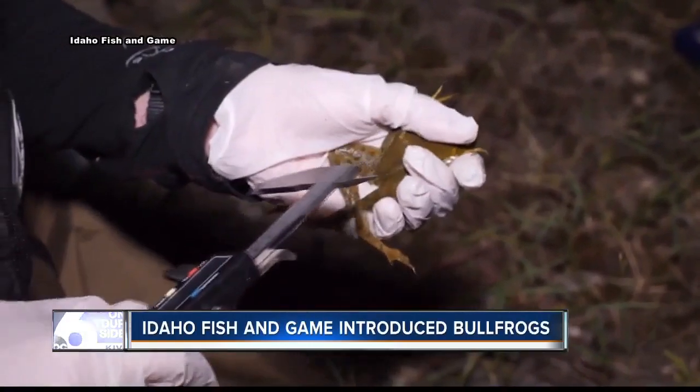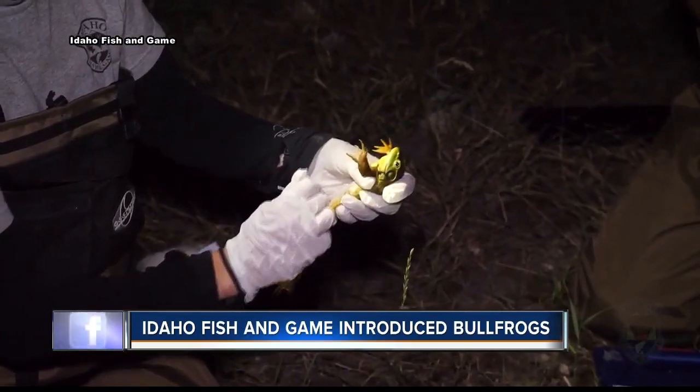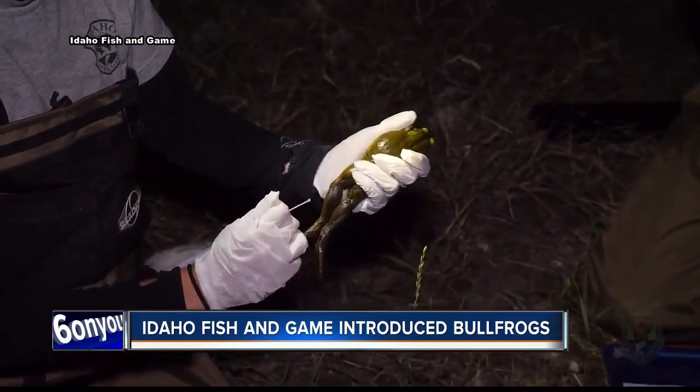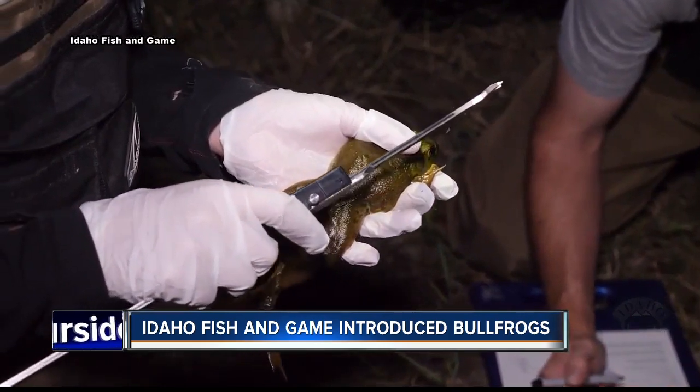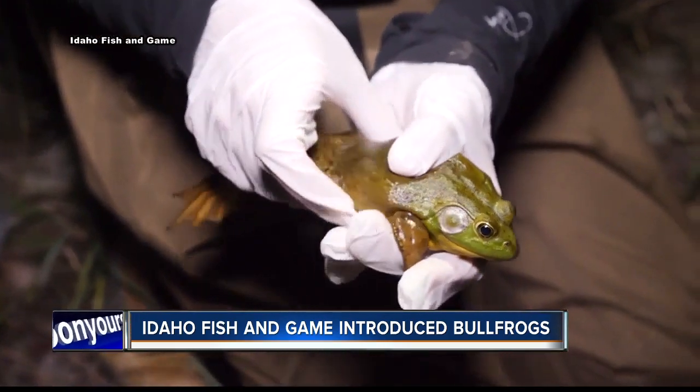Michael says it was Idaho Fish and Game that introduced bullfrogs to Idaho as a fishery resource, but they didn't know the ecological impact that would follow. Unlike the northern leopard frog, bullfrogs aren't climate sensitive, and warmer waters — in part due to climate change — are making them thrive.